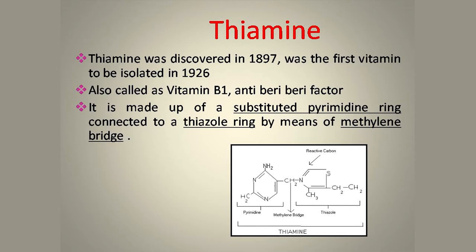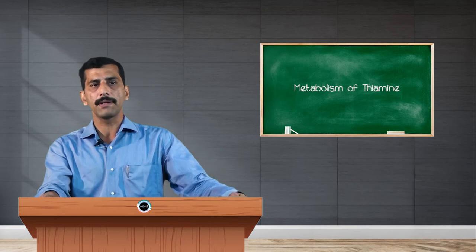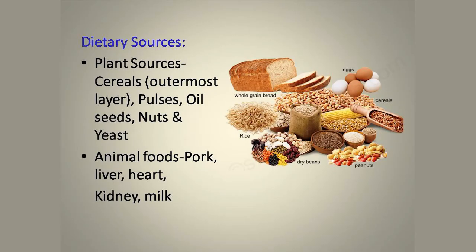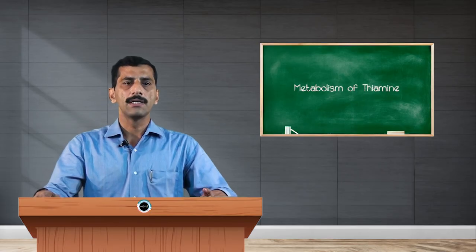Structurally, thiamine is made up of a substituted pyrimidine ring connected to a thiazole ring by means of a methylene bridge. The important dietary sources of thiamine are mainly plant sources, particularly cereals — the outermost layer of cereals is very rich in Vitamin B1. Pulses, oil seeds, and nuts also provide a good amount of Vitamin B1. In animal foods, it is mainly available in liver, heart, pork, and kidney, and in small quantities in dairy products.